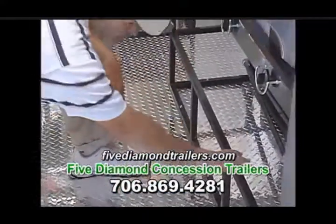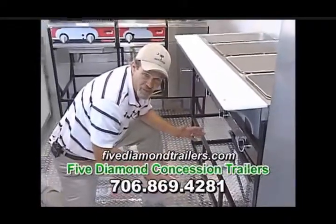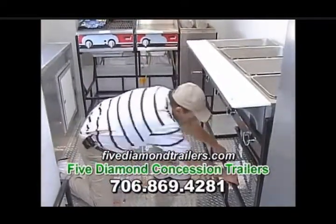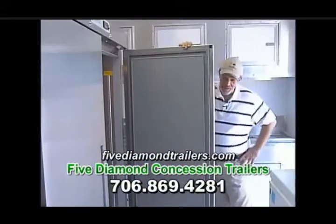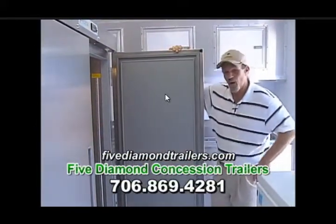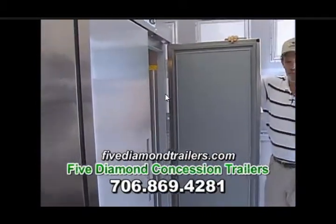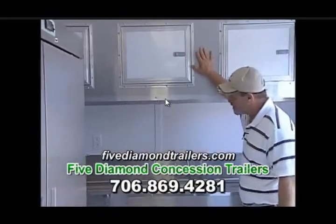No 5 Diamond trailer is complete without our custom built stands. Every piece of equipment that goes in one of our trailers is custom fitted and custom built for the individual trailer — these babies are made to last. This is the monster of refrigeration units, especially for concession trailers: 49 cubic feet of nothing but workhorse refrigeration, and 8 feet of our custom built overhead cabinetry.